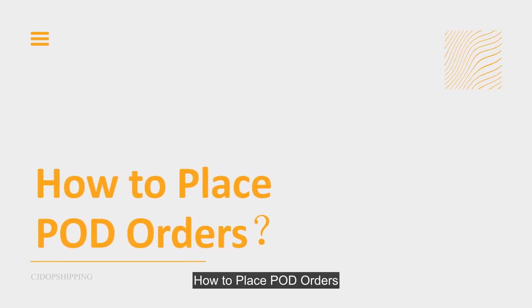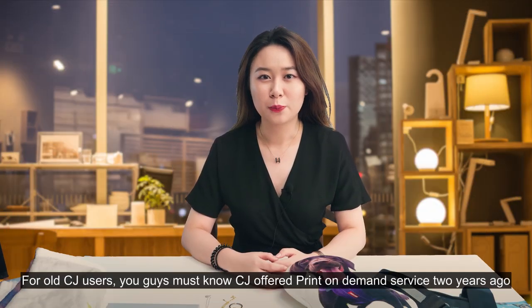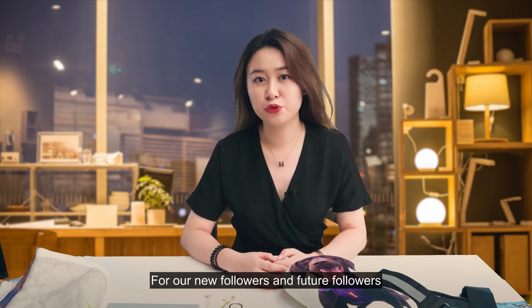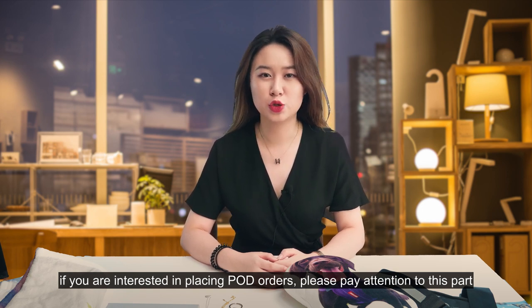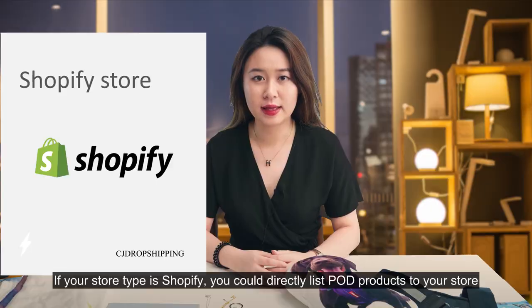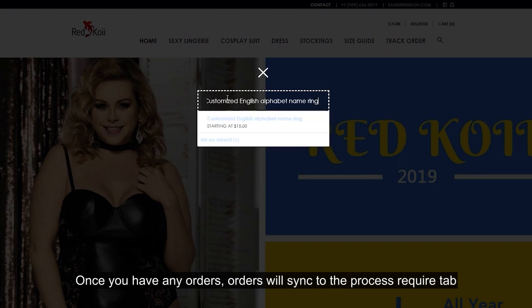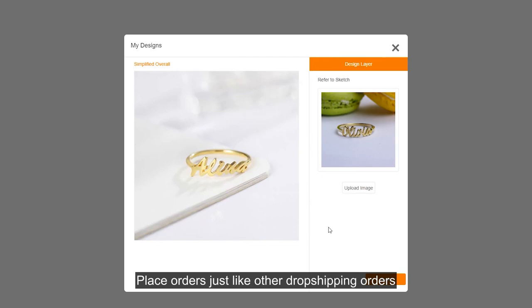How to place POD orders. For existing CJ users, you know CJ has offered a print-on-demand service for two years. For new followers, if you're interested in placing POD orders, pay attention to this part. There are two ways to place POD orders depending on your store type — is it Shopify or not? If your store type is Shopify, you can directly list the POD product to your store. Once you have orders, they will sync to the 'Process Required' tab — place the order just like other dropshipping orders.